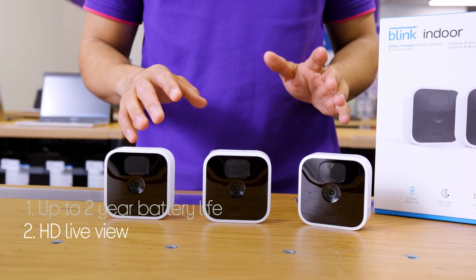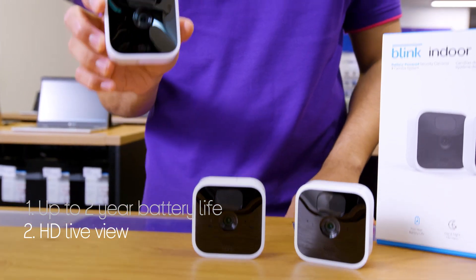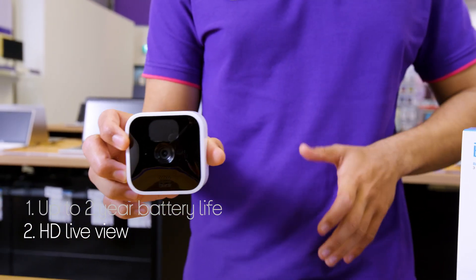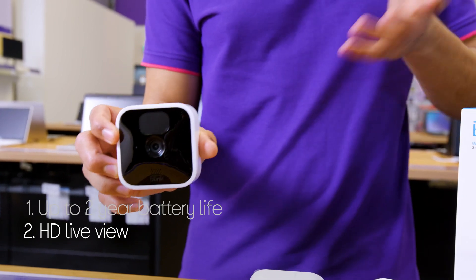You can see what's happening at any given time by using the HD Live View, which shows you live feed from your cameras. It even has two-way audio so you can speak to whoever you want.